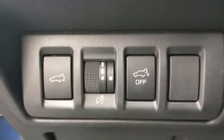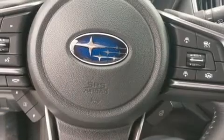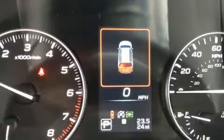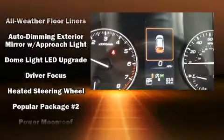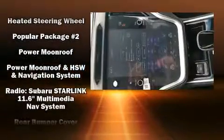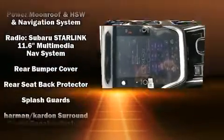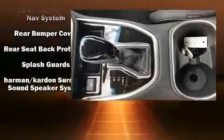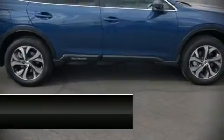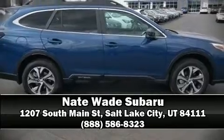Subaru ensures the safety and security of its passengers with equipment such as dual front impact airbags, brake assist, ignition disabling, and four-wheel disc brakes with ABS. Adaptive cruise control maintains a preset distance behind the car ahead of you, simplifying highway driving and enhancing safety. Please don't hesitate to give us a call.